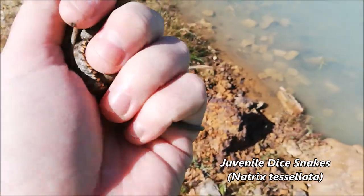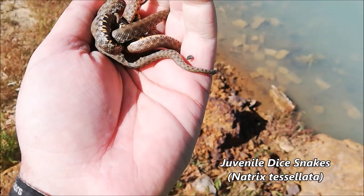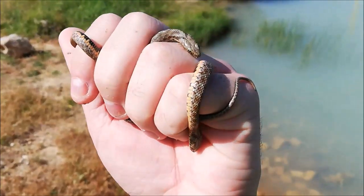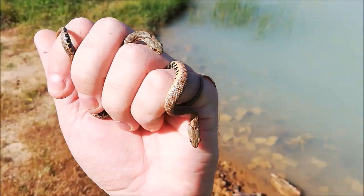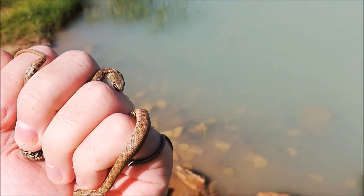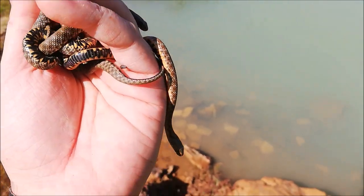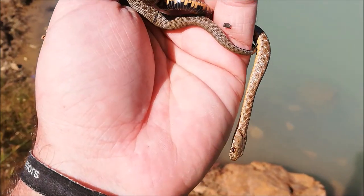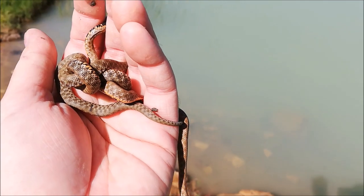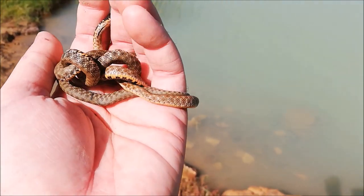We flipped the very first rock and we already found three dice snakes under the same rock. These are juveniles. Dice snakes are the only semi-aquatic species in Lebanon — they feed on frogs, fish, and tadpoles. They defend themselves by playing dead or secreting a bad odor, like these guys did right now.